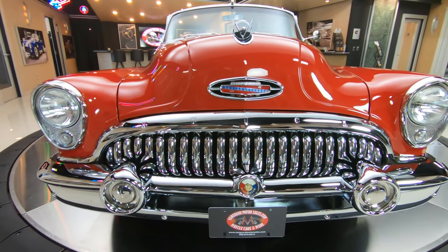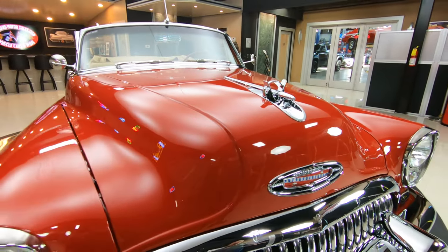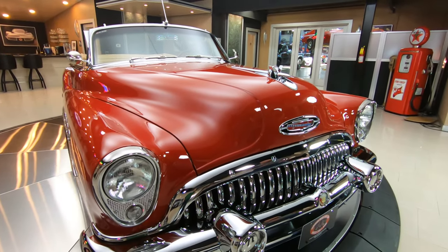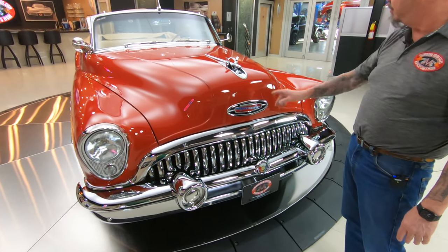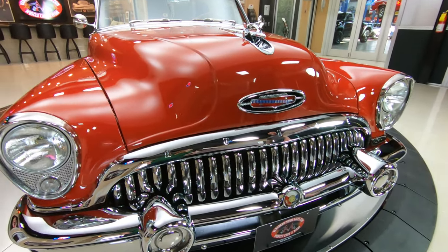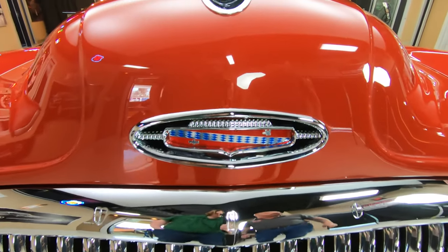She's got modern air conditioning on her. She is absolutely gorgeous, and look at all the chrome up front here — the grille, all the trim, the bumper, everything looks brand new. All the emblems look brand new. The spear on the hood looks brand new, and then look at the reflections in that red paint. Just absolutely gorgeous.